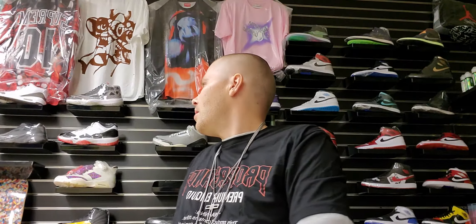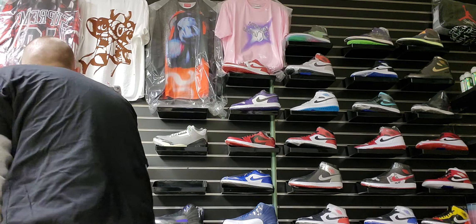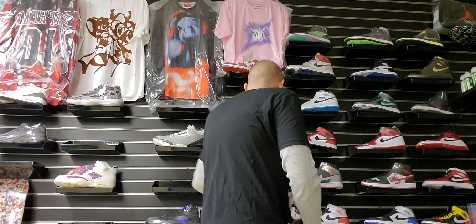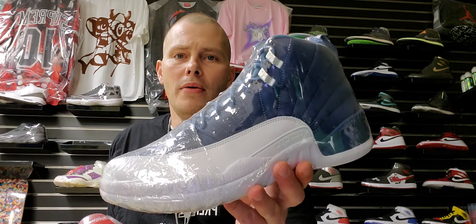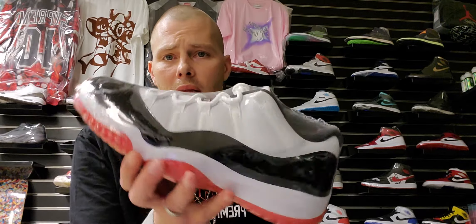I'll go ahead and give some honorable mentions. We got the Indigo 12s, the University Gold 12s — those went crazy online — and then the Concord Bred 11 Lows. I feel like that last one is going to be a really good hold.